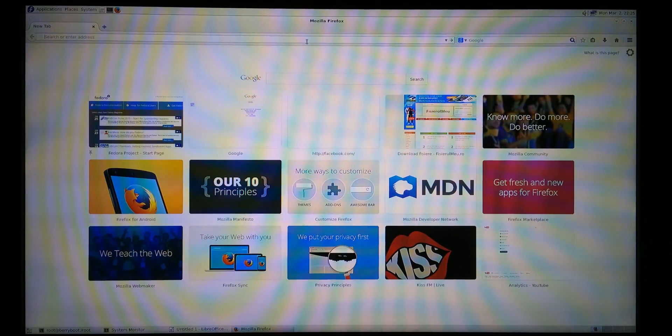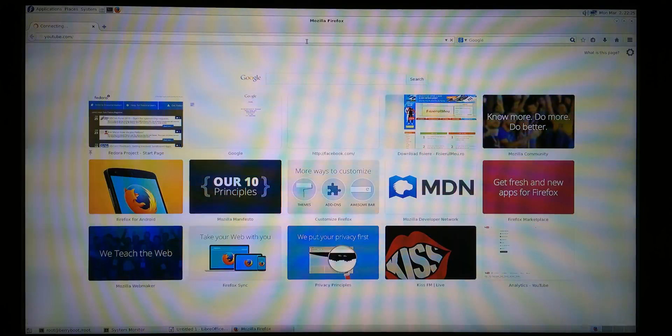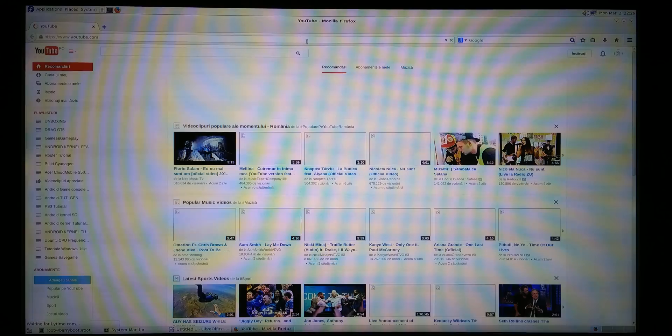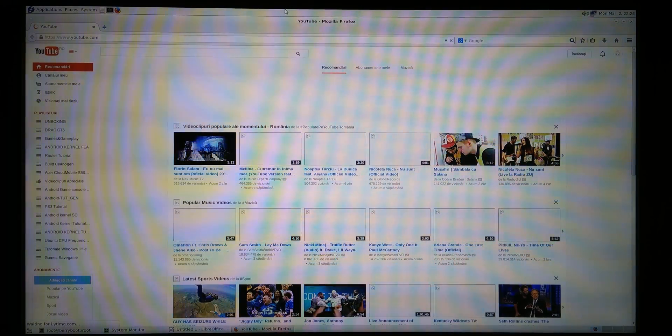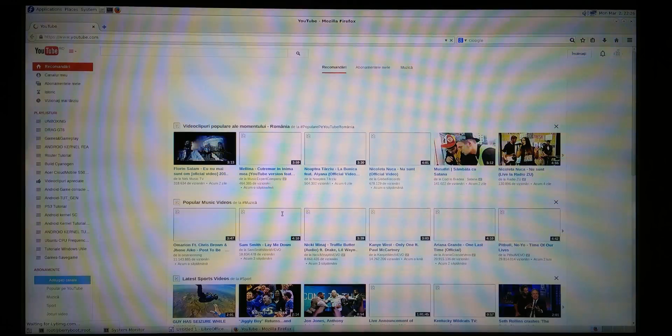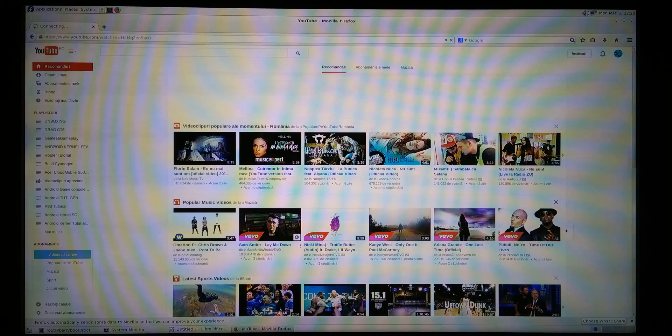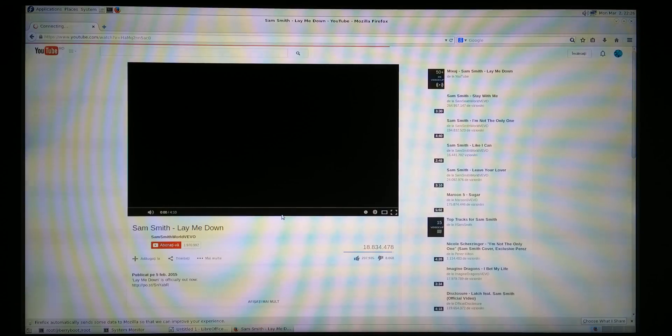Let's go to YouTube. Alright, let's try to play something. Let's open this one. As I said, it's a little slow but at least it's here.